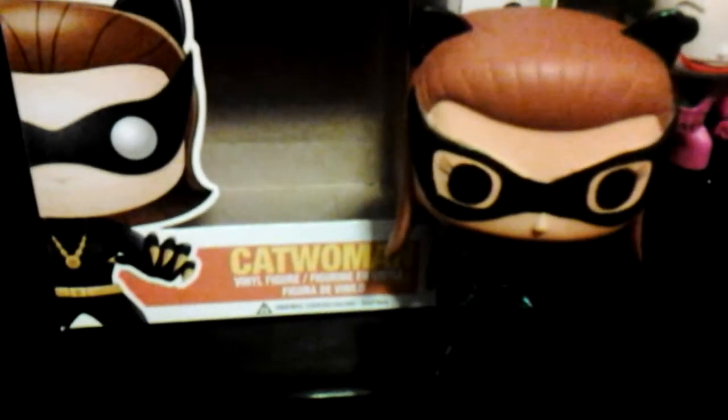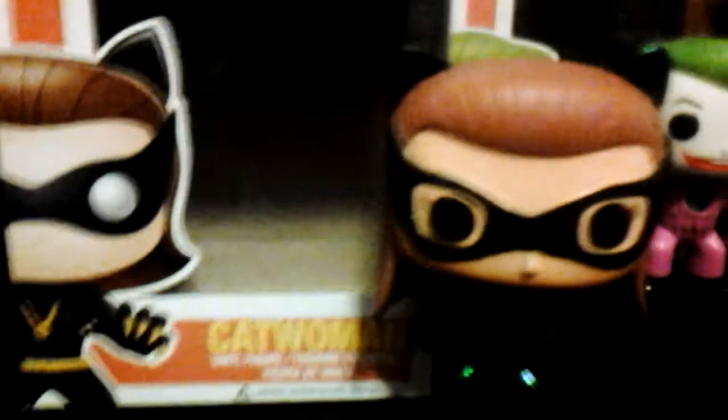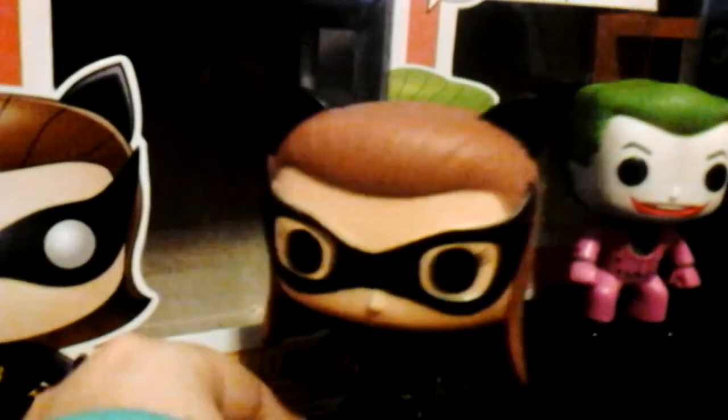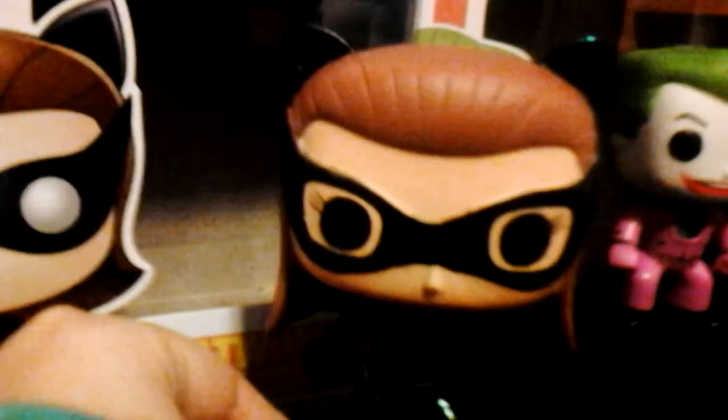Moving on to Catwoman. Catwoman has a black sparkly outfit, and I don't think she has sparkles in the show, but I could be wrong. She has black circles for eyes — it looks more cat-like. She has little slim eyelashes on her mask, which is sparkly and looks kind of like the cat eye. She also has sparkly cat ears — I'm not sure if they're just a costume or if she actually sprouted cat ears.